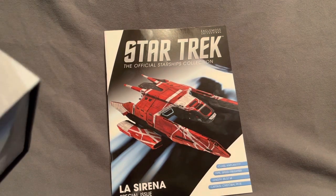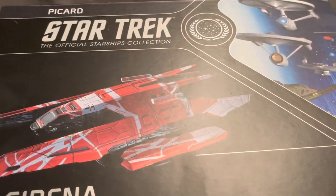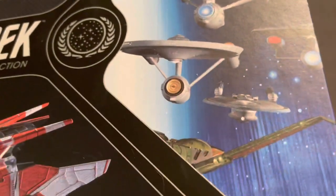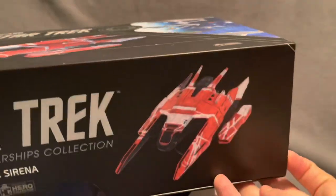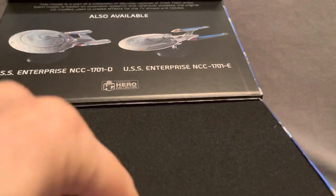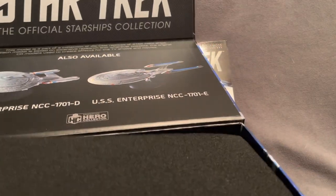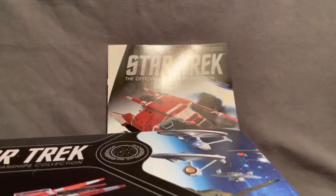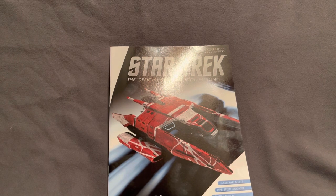Here is the box that La Sirena comes in from Star Trek: Picard — lovely artwork, you can see the hero ships on the side. This is what I mean about the almost magnetic closure: you lift this flap up, it's a beautiful box that opens up like this, and instead of the usual white polystyrene inserts we have lovely black foam. I think this is a real step up — even the box itself is a presentation piece I'd have no issues displaying.